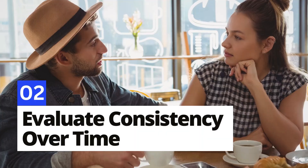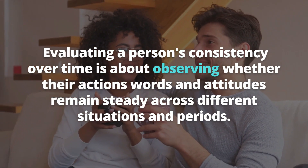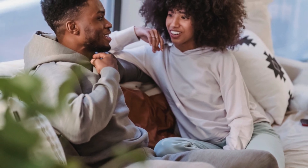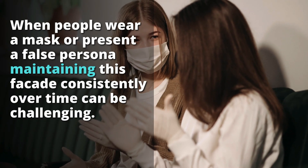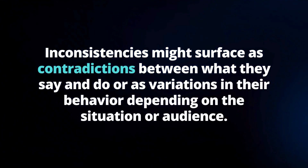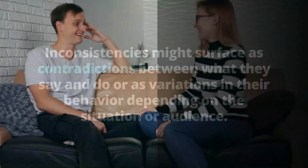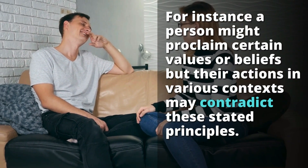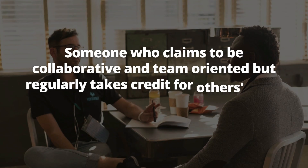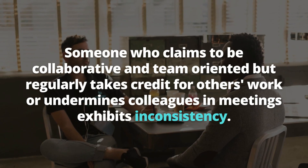Number 2: Evaluate consistency over time. Evaluating a person's consistency over time is about observing whether their actions, words, and attitudes remain steady across different situations and periods. Consistency is a key indicator of authenticity and reliability. When people wear a mask or present a false persona, maintaining this facade constantly over time can be challenging. For instance, a person might proclaim certain values or beliefs, but their actions in various contexts may contradict these stated principles — such as someone who claims to be collaborative but regularly takes credit for others' work.